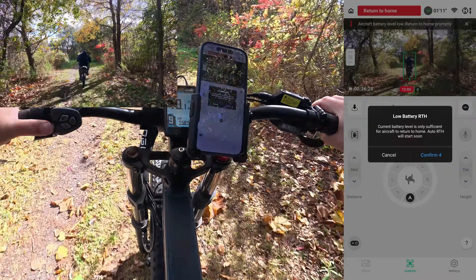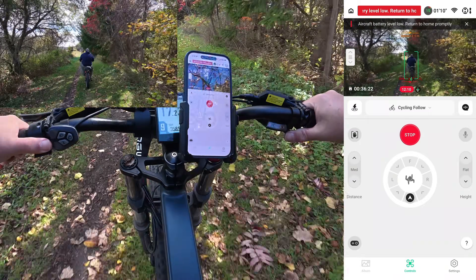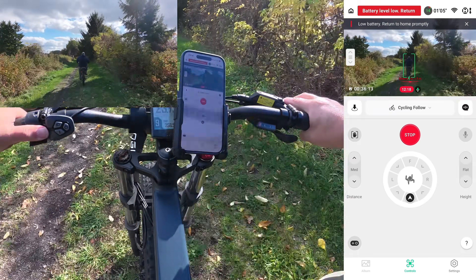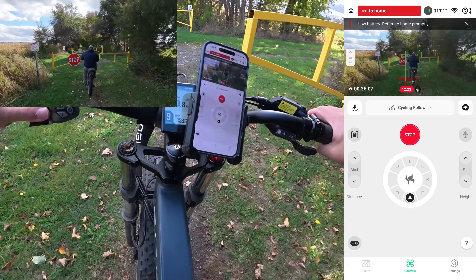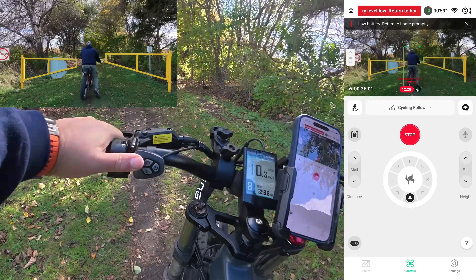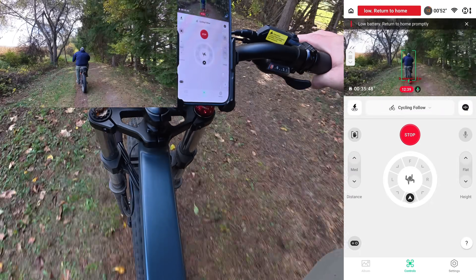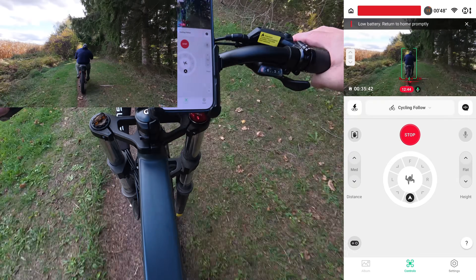It's telling me low battery level, but I'm going to hit cancel. Low battery — return to home promptly. We'll just keep on going. Another gate here to go through — that's a narrow one, I just hit my handlebar. It says we have 53 seconds left to fly, 12% left of the battery, and we've been recording for almost 13 minutes.